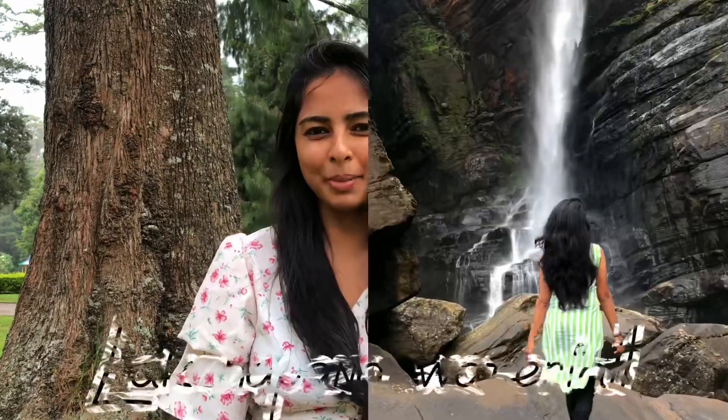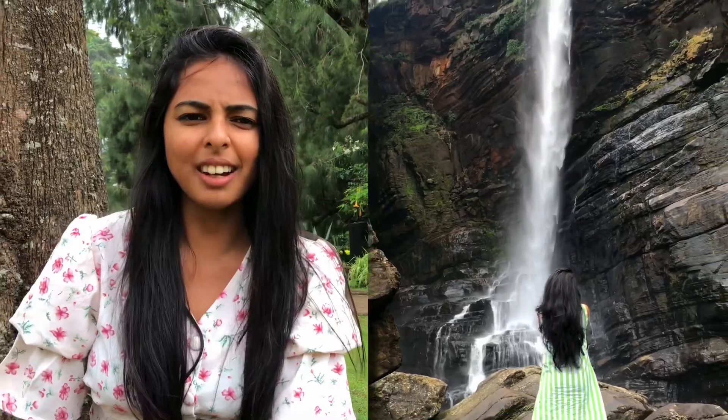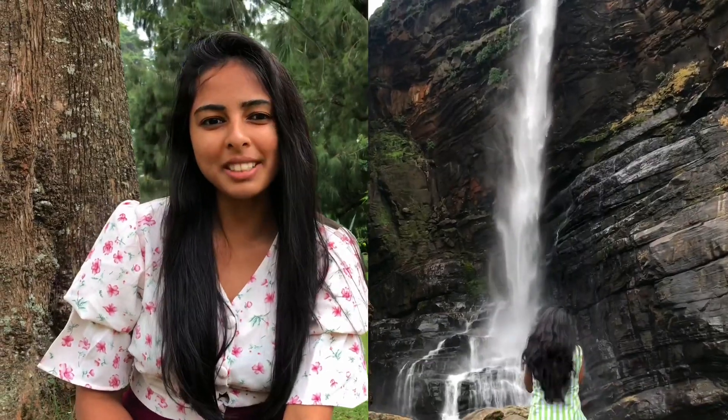The fourth one is Lakshavana. This is the 8th highest waterfall in Sri Lanka. It is also situated in Muskelia town, in the Noraria district, about 17 kilometers from Muskelia. You will reach this beauty.